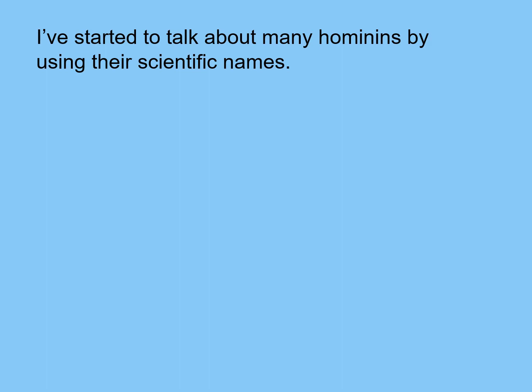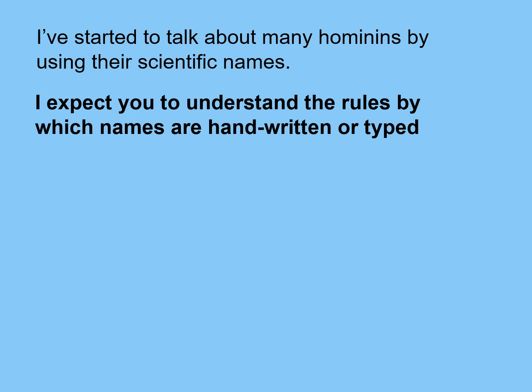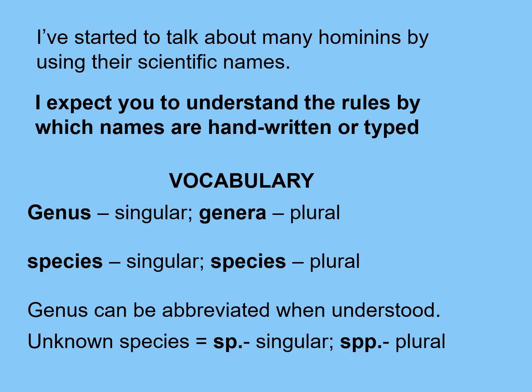I've started to talk about many hominins using their scientific names, and I expect you to understand the simple rules by which names are typed or handwritten. The singular is genus; genera is plural. Species can be singular or plural depending on context. When it's understood what genus is being discussed, you can abbreviate it. 'sp' refers to one single unknown species, versus 'spp' which refers to plural unknown species. Binomial nomenclature is the system of naming.